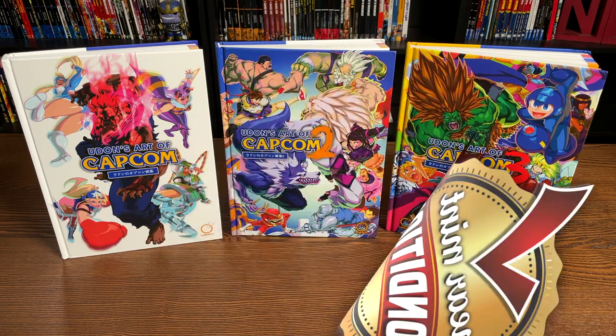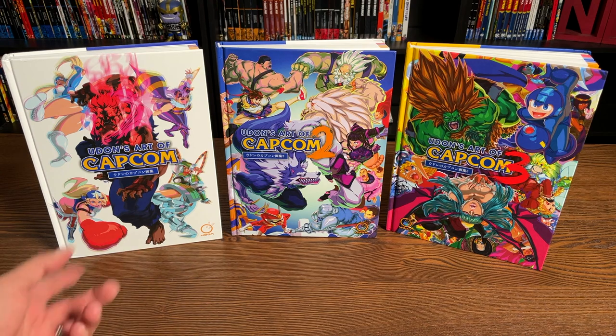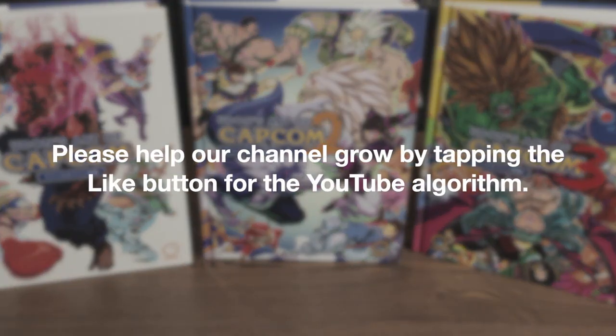Welcome back everybody. Before I get started, a huge thank you to the folks at Udon for sending us copies of these three hardcovers. These three hardcovers are already out in the direct market and in the book market, so they're easily accessible through CheapGraphicNovels.com, In Stock Trades, or Amazon, depending on where you get your books, or your local comic book shop if you want to support them.